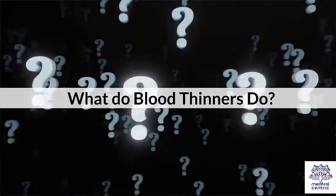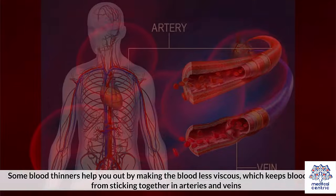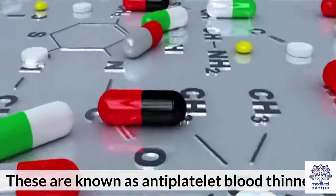What do blood thinners do? Some blood thinners help by making the blood less viscous, which keeps blood cells from sticking together in arteries and veins. These are known as antiplatelet blood thinners.